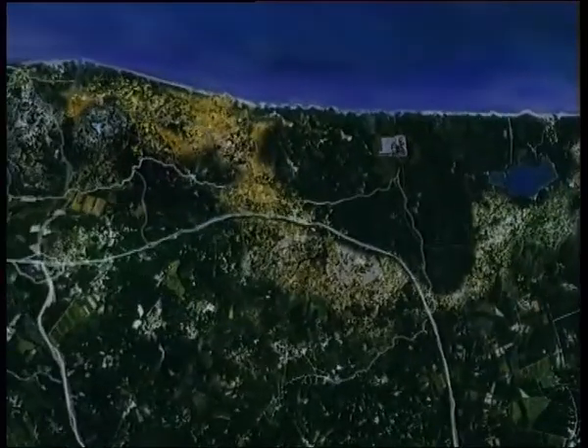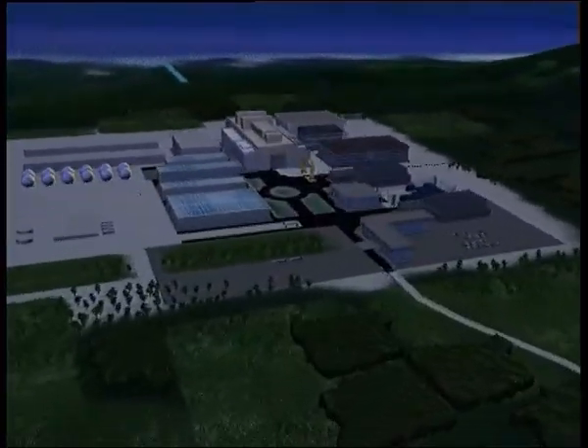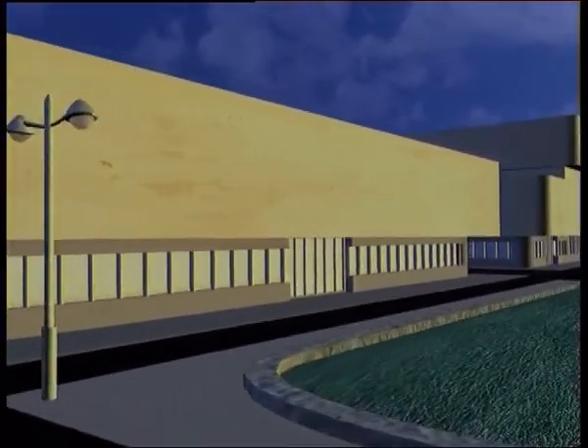On Earth, physicists and engineers are involved in large experiments where very hot plasmas are produced in order to create artificial stars, which will be the source of unlimited energy used to drive a new type of electrical power plant — fusion power plants.